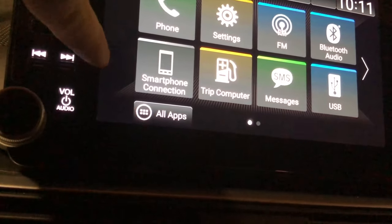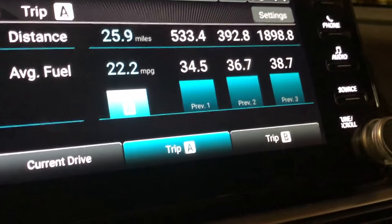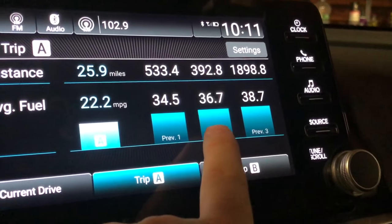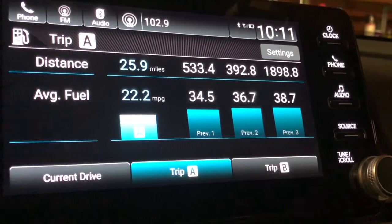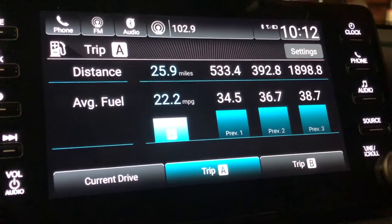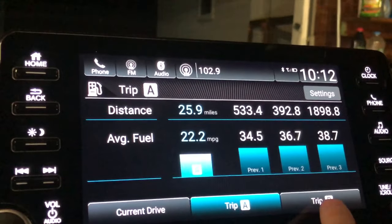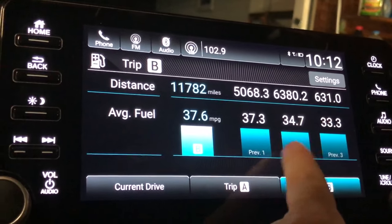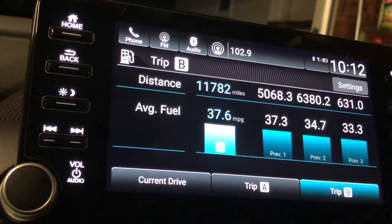The trip calculator shows trip A and trip B history. I had 1,800 miles before resetting it, with averages of 38.7, 36.7, and 34.5 mpg on the last trips. One trip from Virginia Beach to Charlotte, North Carolina — almost 500 miles — returned 45.2 mpg, which is pretty awesome. Trip B shows totals in the 5,000-11,000 mile range with consistent 37 mpg averages.